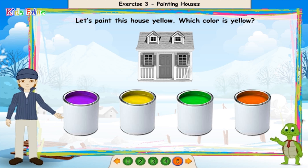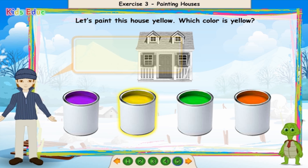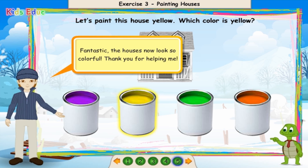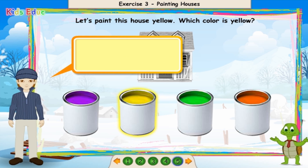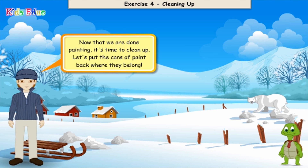Let's paint this house yellow. Which color is yellow? Yellow. Great job. Fantastic. The houses now look so colorful. Thank you for helping me. Now that we are done painting, it's time to clean up. Let's put the cans of paint back where they belong.